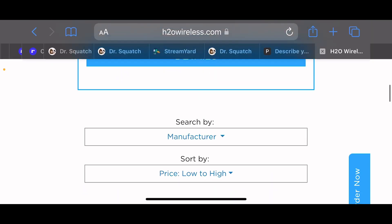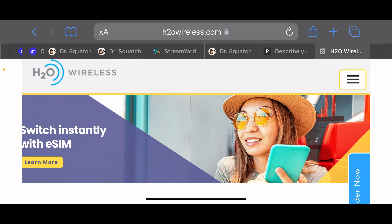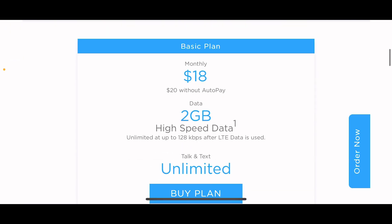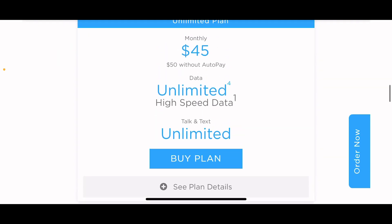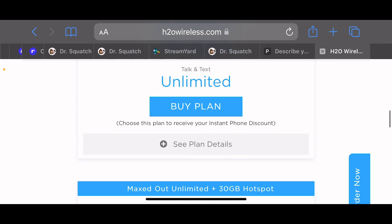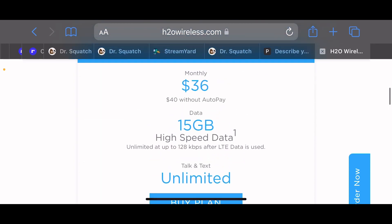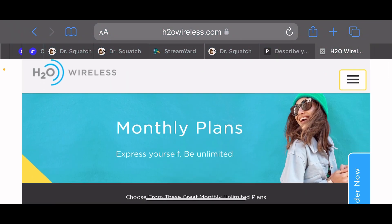So yeah guys, this was a quick video showing you the deals and that now H2O Wireless supports eSIM. They run on the AT&T network — remember that. $40 for 15 gigs, $36 with autopay. $45 for unlimited, $54 for unlimited, $63 for unlimited with autopay — 30 gigs of hotspot on the $70 plan, $63 on the $60 plan, and $45 on the $50 plan. So we went through the eSIM thing, phones, plans, and everything. Like, comment, and subscribe — catch you on the next one. Deuces!